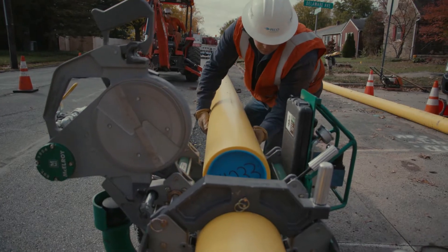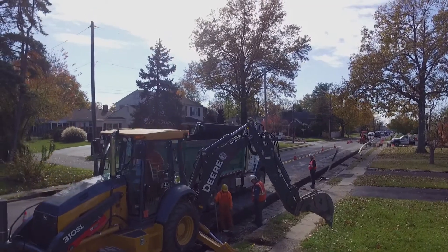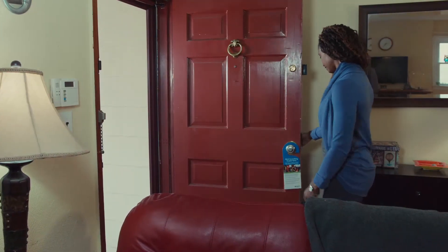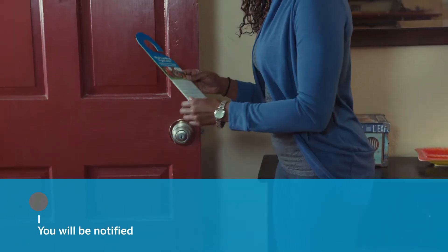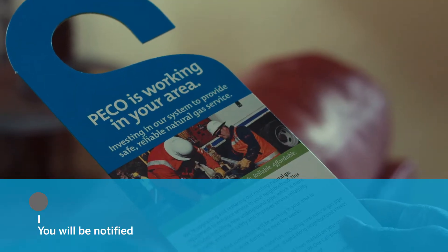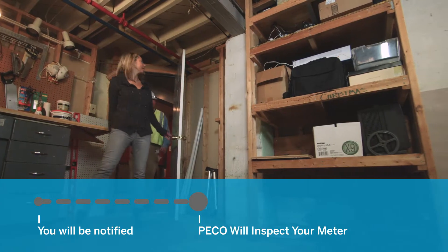Here's what you need to know. As crews begin installing gas mains in your neighborhood, you will be notified. Contact information for PICO's contractor doing the work will be provided on a door hanger. You'll also be contacted to set up an initial meeting and inspection of your meter.